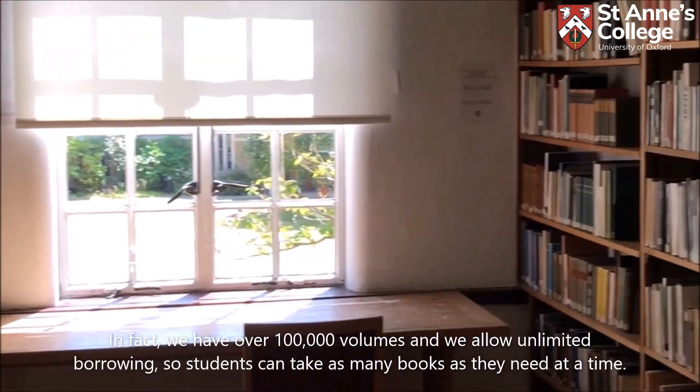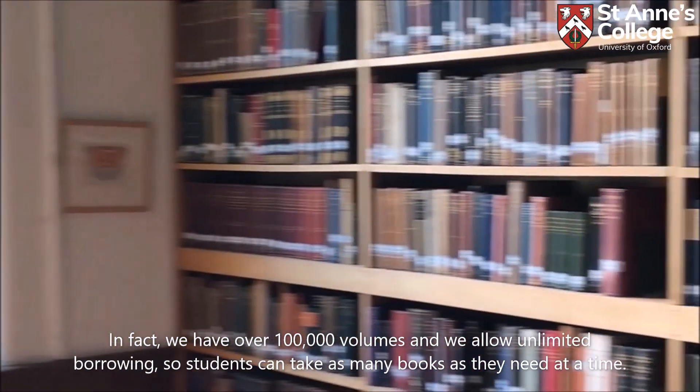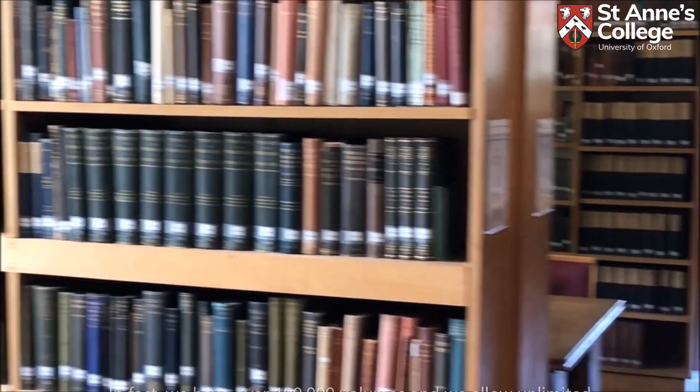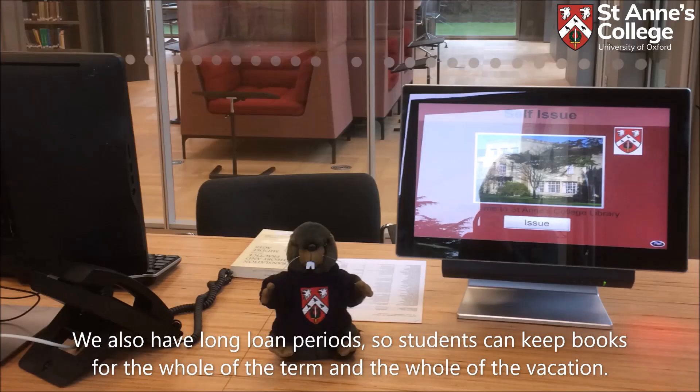St Anne's has one of the largest collections of books to support undergraduate courses out of all of the Oxford College libraries. In fact, we've got over 100,000 volumes and we allow unlimited borrowing, so students can take as many books as they need at a time. We also have long loan periods so students can keep books for the whole of a term and the whole of a vacation.